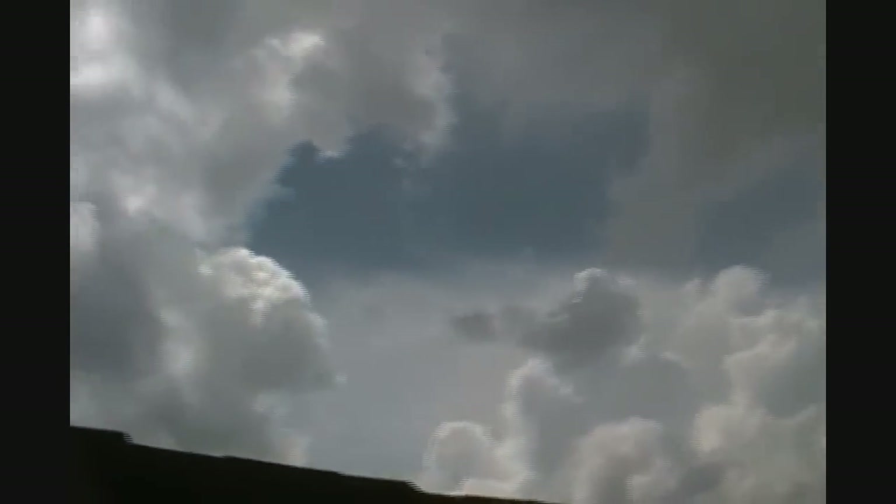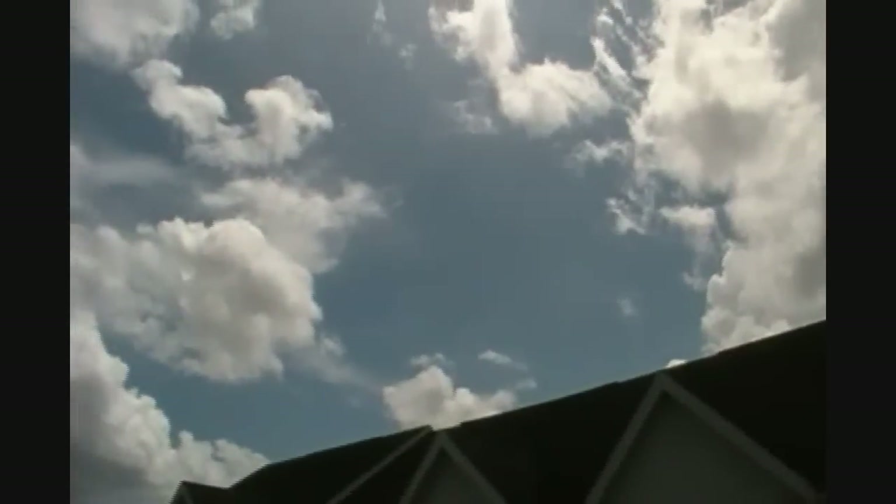Raindrops. Look at them clouds. There's blue over there though. Florida's got some odd weather.